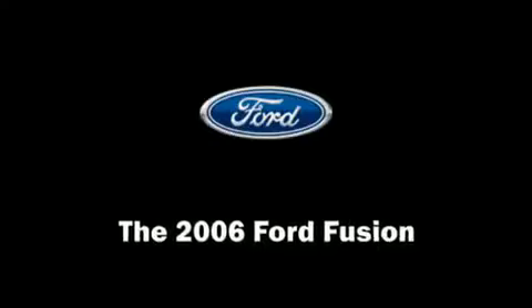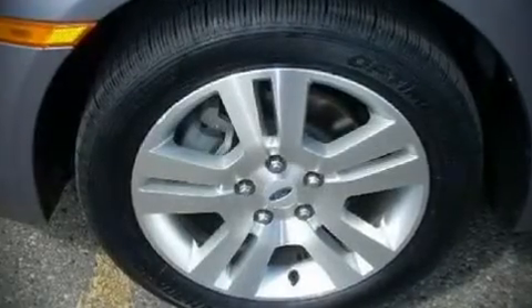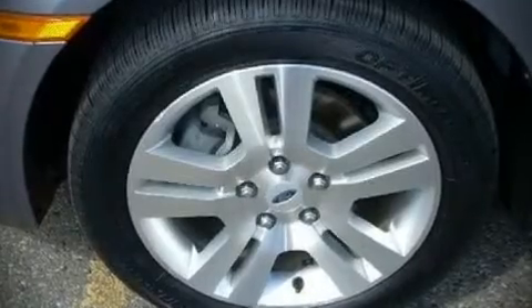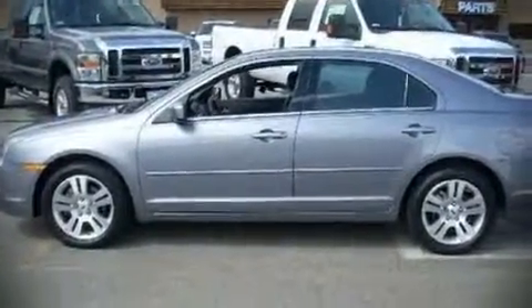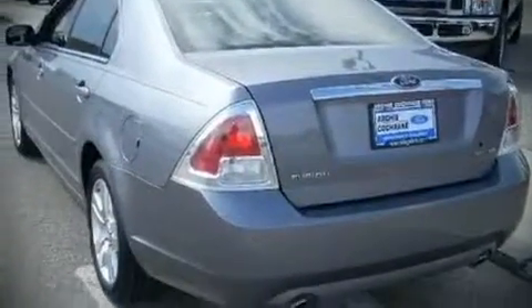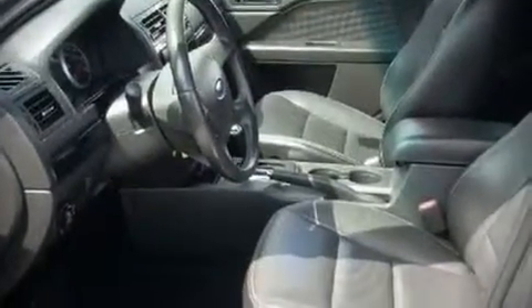The 2006 Ford Fusion. With less than 30,000 miles, this four-door sedan arrives brimming with comfort and convenience equipment. It features an automatic transmission, front-wheel drive, and a three-liter six-cylinder engine. Achieving highway fuel economy of 29 miles per gallon, you'll enjoy spending less at the fuel pump.